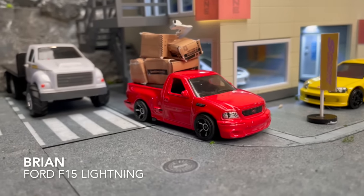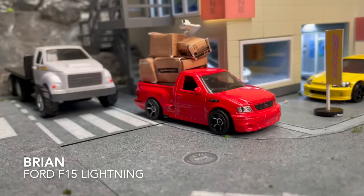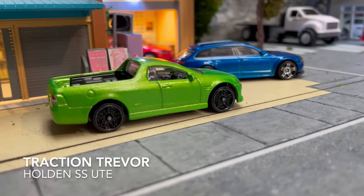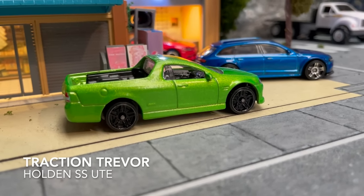Our four race winners make it back to the safe house and move into round two: Baby Driver in the Honda Civic, Brian in the Ford F-150, German in the Audi RS6, and Trevor in the Holden SS Ute. You've just watched the first two races of round one of the illegal street racing tournament — stay tuned for plenty more action.